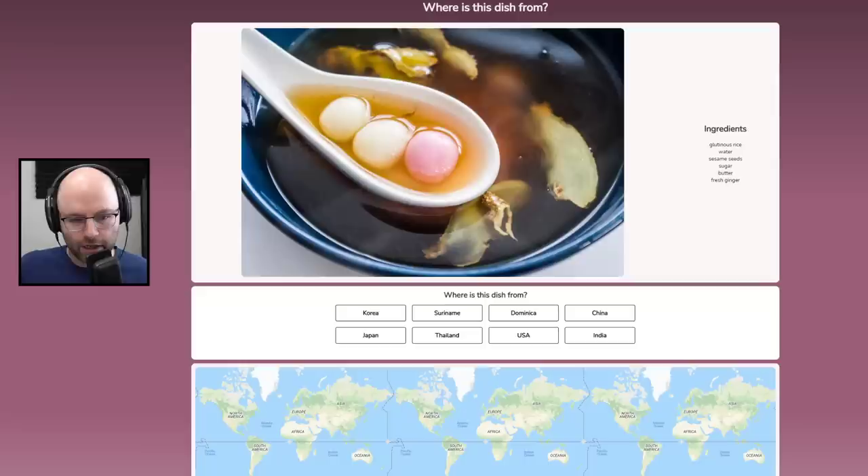Honey, wake up, new GeoGuessr — except instead of being placed on a country road in Mozambique, it's a delicious soup. You've got to guess the origin point I've just dropped. This was posted on the subreddit. It is a game where you look at a food, look at the ingredients, and guess which country it's from.